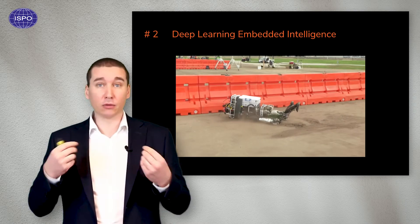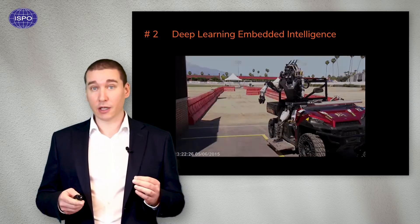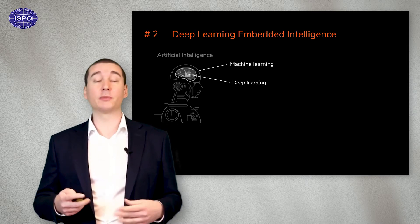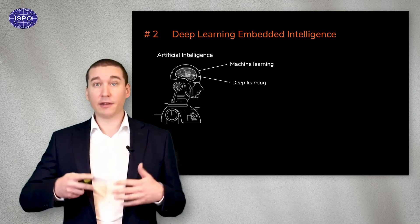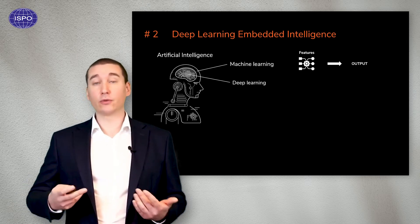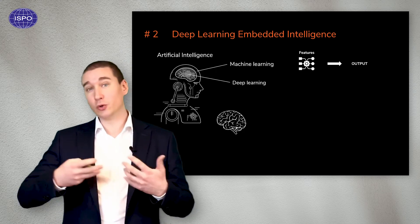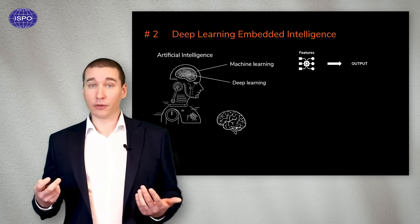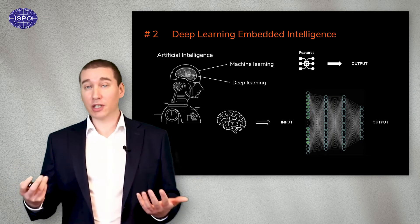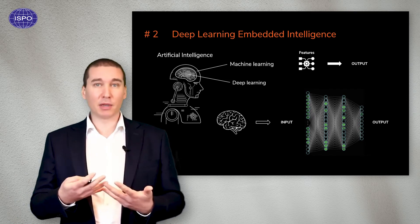This is also why, for example, bipedal robots are so difficult to make walk like humans. The solution here is the use of artificial intelligence and more precisely, deep learning. Deep learning is a subset of machine learning, and machine learning is a subset of artificial intelligence. Artificial intelligence is a technique that enables a machine to behave like a human. Machine learning is a technique to enable AI through gathering and training of data. And deep learning is a special type of machine learning which uses the structure of the human brain. If you have both input and output data, and sufficient of those, the more data you have, the better and more precise the links become.